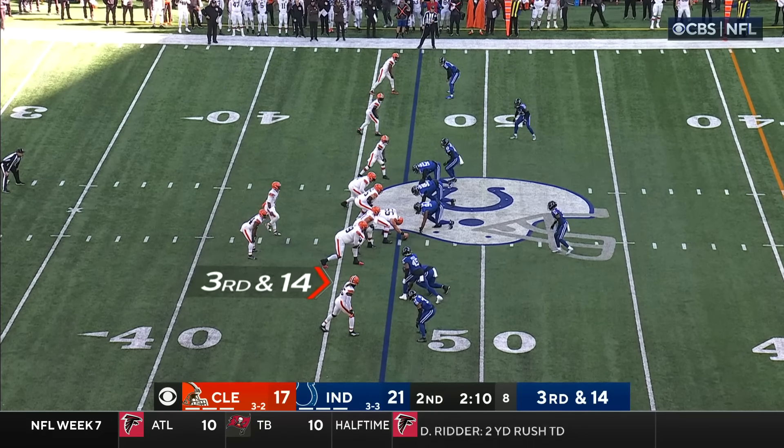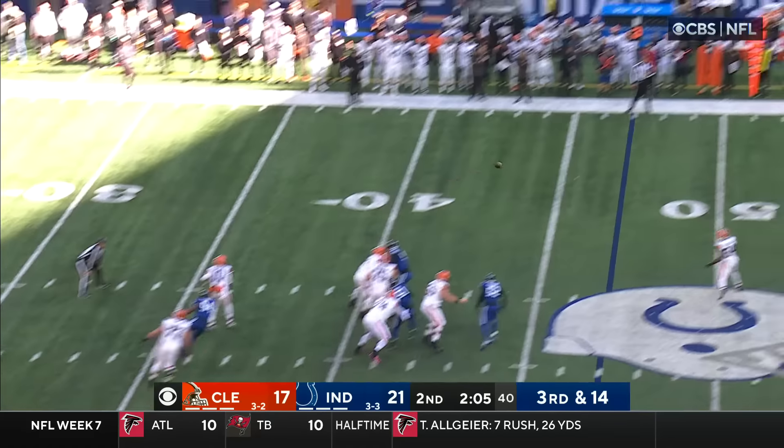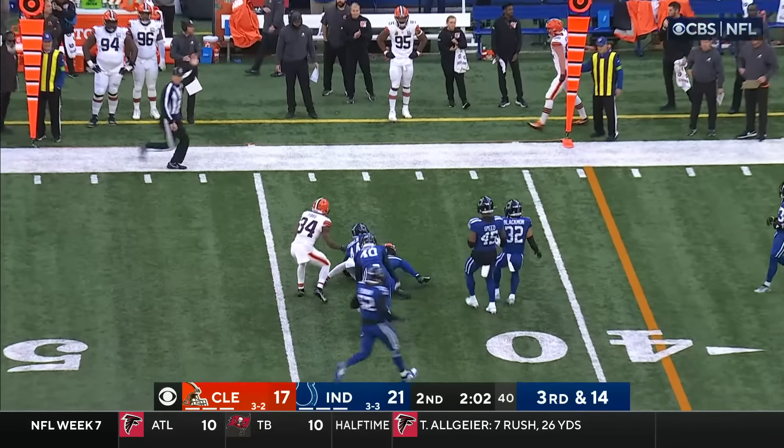They have yet to throw the ball to Amari Cooper in the first half. They need about 15-plus to get into field goal range. Walker slinging it to the far side — it is caught.